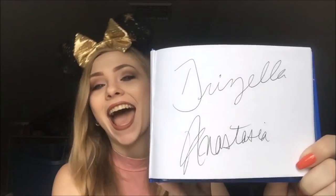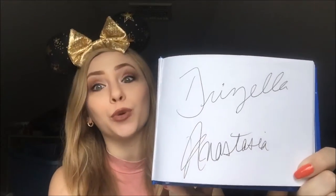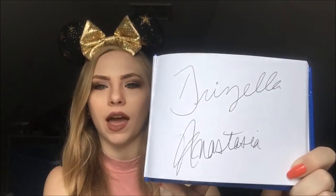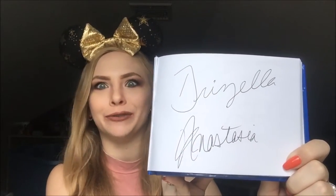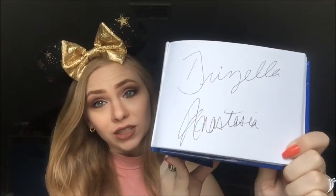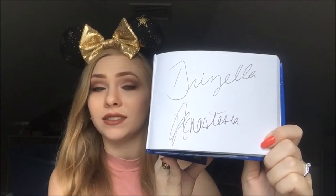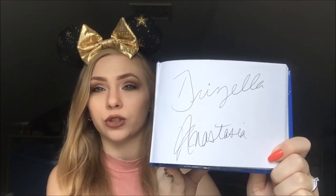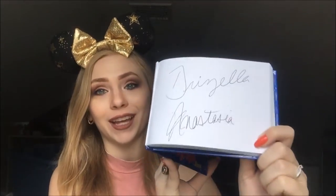The first autograph of the trip was Anastasia and Drizella. They were a really fun meet, especially to do with my boyfriend because they were asking me what pieces of jewelry he had bought me. If you've never met the stepsisters from Cinderella, they were so much fun — I would definitely recommend going to meet them.